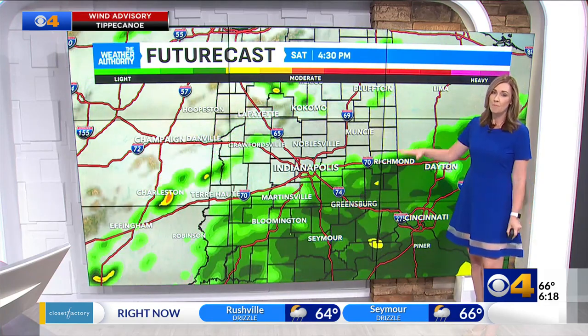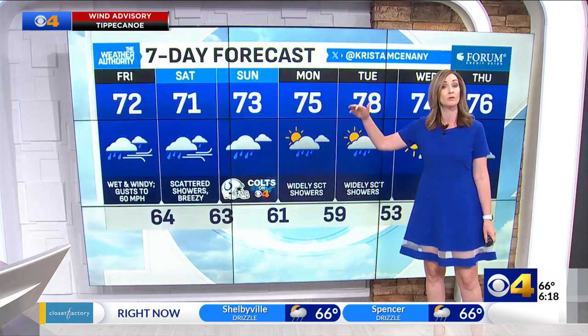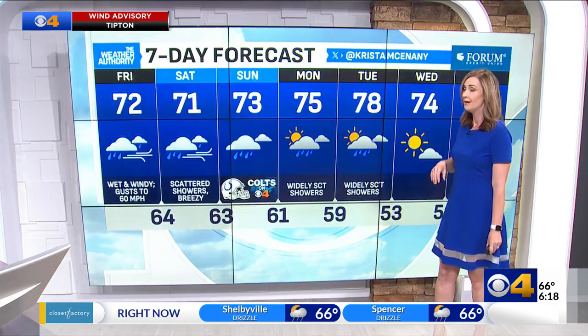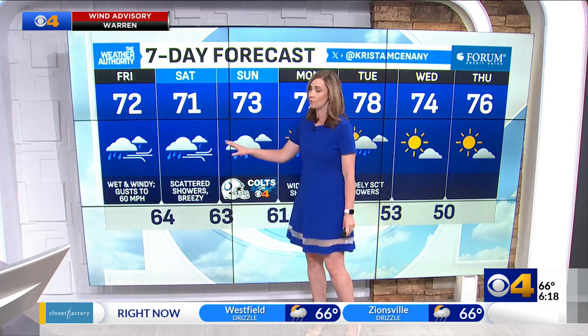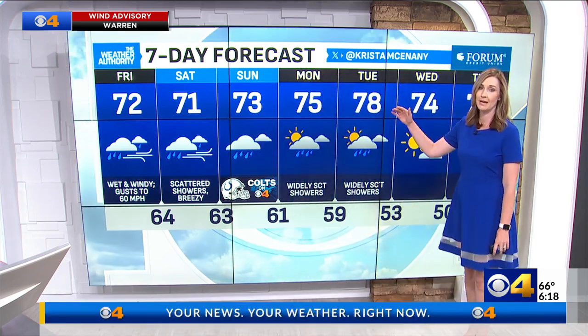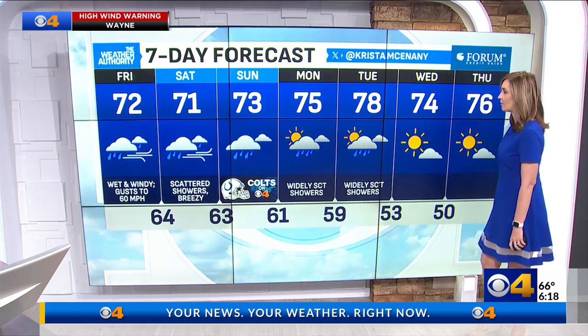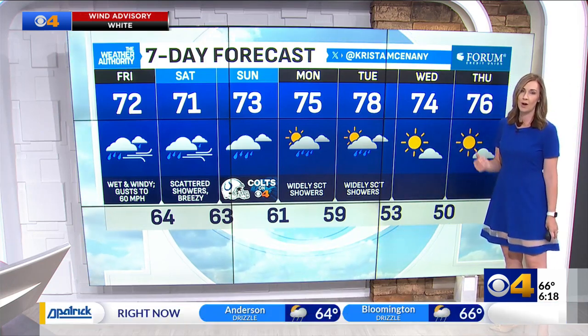There will be some dry time. Most of the rain is going to be concentrated in our southern counties, but we will see some of that extended north as well — that will be the case Saturday and Sunday. Off and on showers through the weekend, still pretty breezy on Saturday. Then as we get into Monday and Tuesday, we keep those widely scattered showers around, with unsettled conditions. Highs in the mid and upper 70s, with more sunshine and quieter weather as we get into the middle of next week.